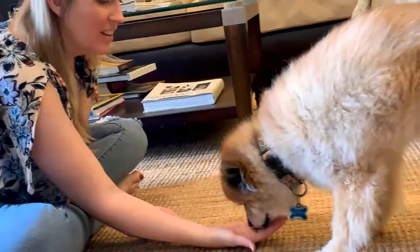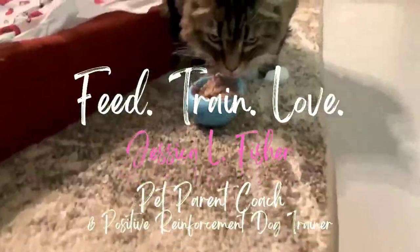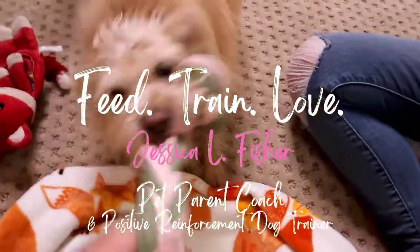Hey guys, welcome back to the Pet Parenting Reset. If you're new here, my name is Jessica. I'm a pet parent coach and positive reinforcement dog trainer. On this channel, we talk about all things dog training, dog behavior, cat behavior, dog and cat nutrition, and enrichment — all the things to make sure your cat is living their happiest, healthiest life. So if that sounds like something you're into, make sure you are subscribed to the channel.